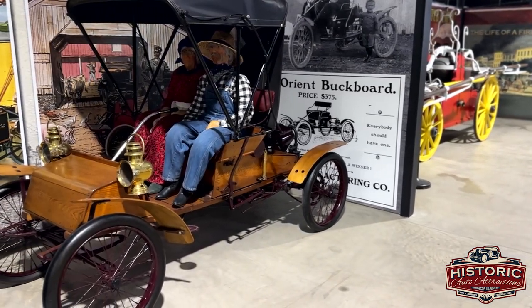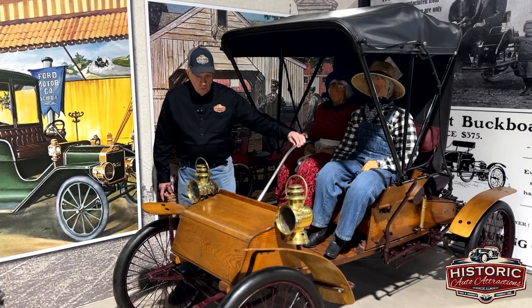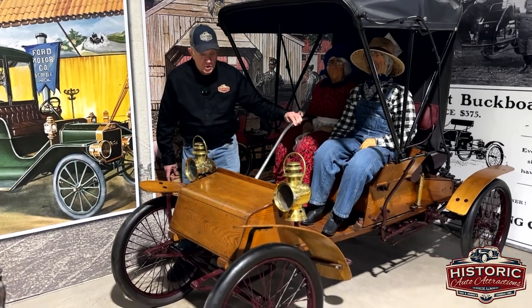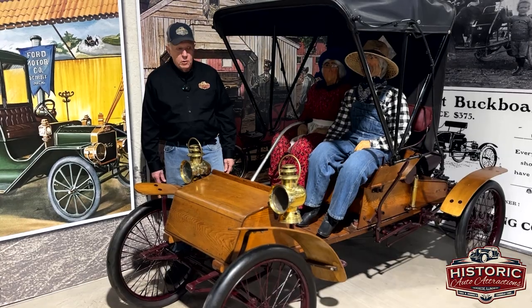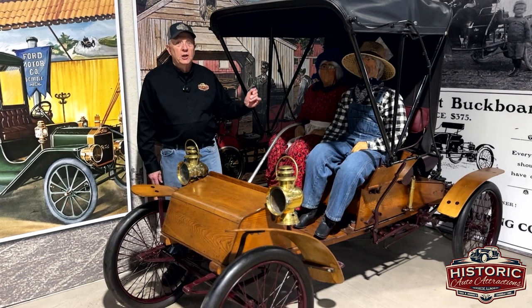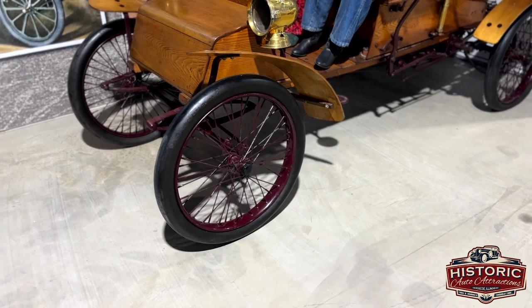When they designed these things it was quite simple back then. The steering even worked off a swing arm — there was no steering wheel, none such. It was very hard to travel in those days. There was no blacktop, it was all gravel roads. You rode in the winter cold and drove it in the heat. It was very uncomfortable, but it sure beat horse and buggy.